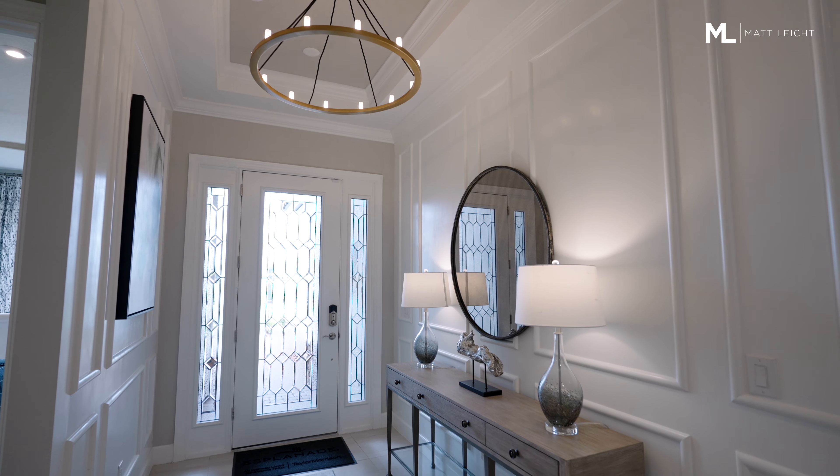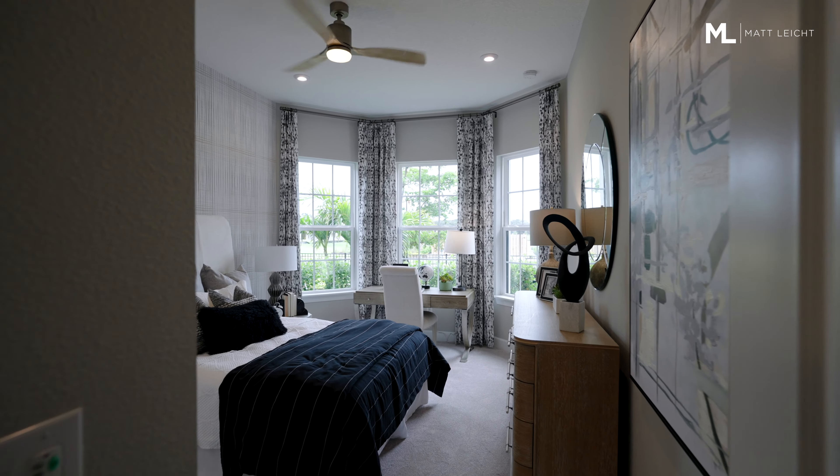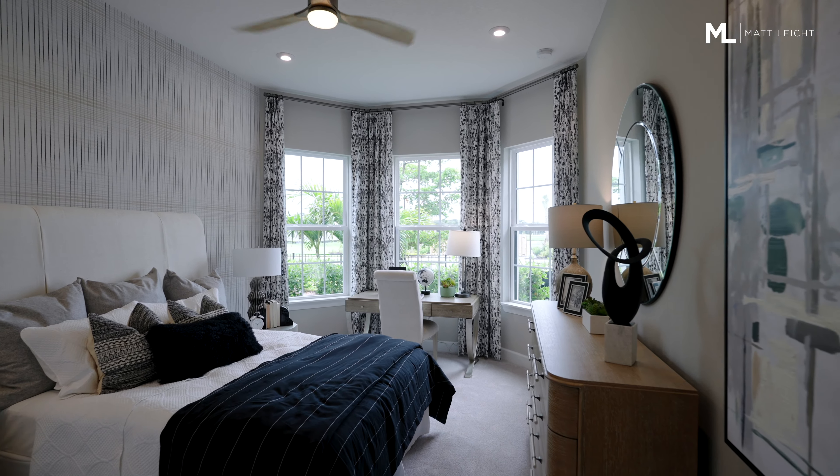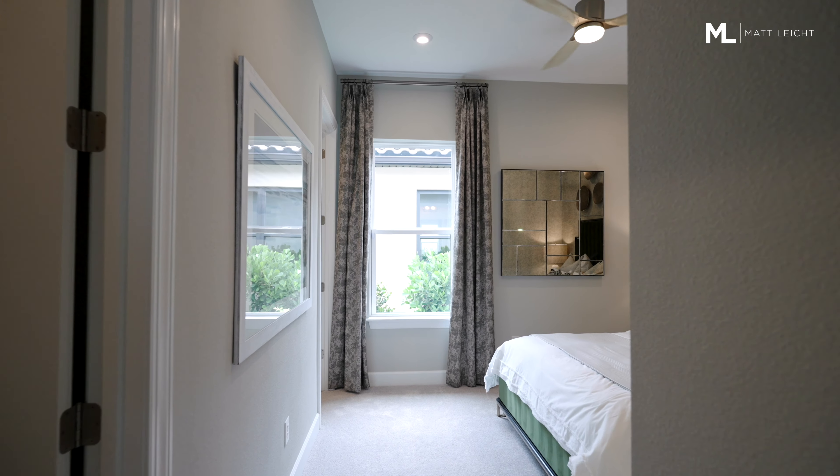Welcome to the Lazio. It's got a full glass hurricane door with a tray ceiling in the foyer. Right off of the entryway, you've got your first bedroom with an en suite bathroom. Coming in from the garage, you're going to have another bedroom with its own en suite bathroom.